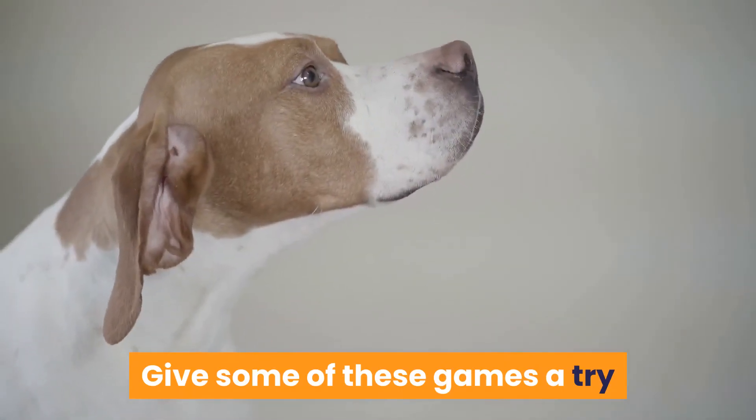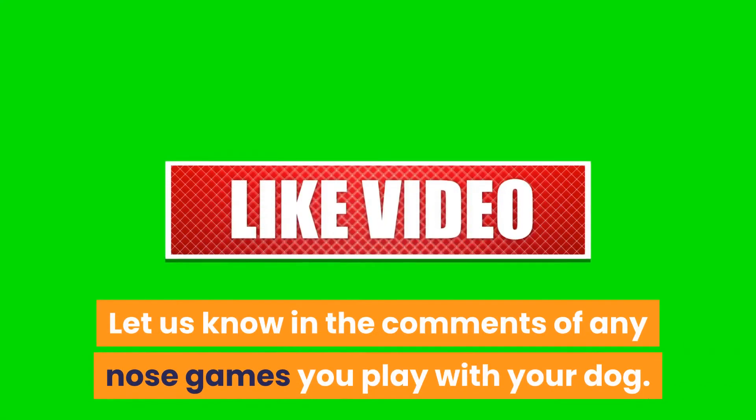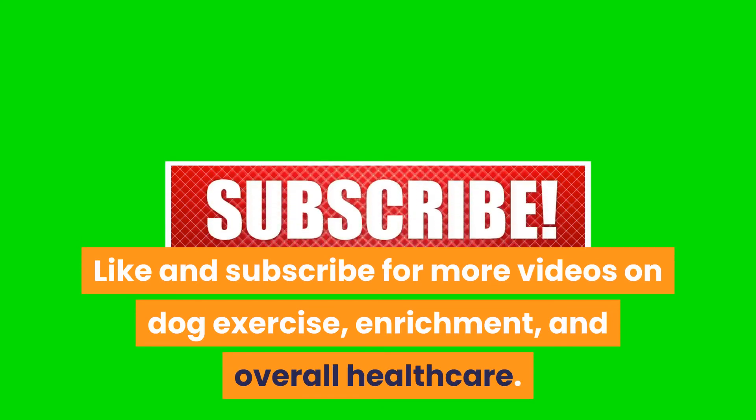Give some of these games a try and see which ones your dog enjoys the most. Let us know in the comments of any nose games you play with your dog. Like and subscribe for more videos on dog exercise, enrichment, and overall healthcare.